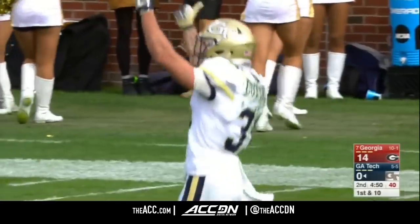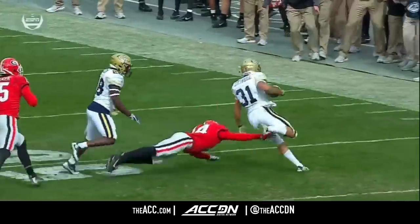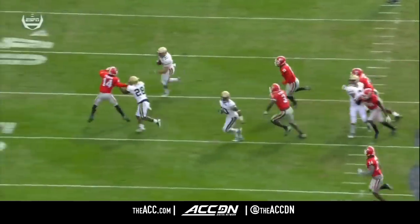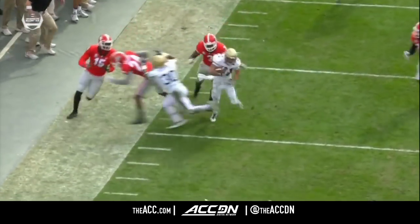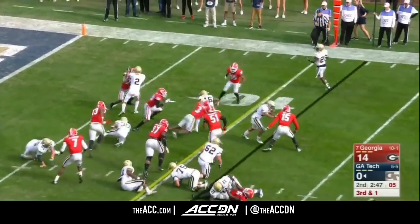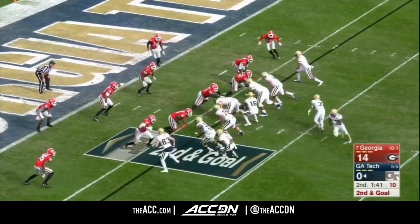Cottrell — the first time this Georgia Tech offense has had success getting on the perimeter on the right-hand side. Cottrell out in space, tight-roping that sideline, making sure he stayed in bounds right there. It was close. On third and one, Marshall keeps it and looks like he's got it to the nine. It's going to be their line of thinking because field goals are not going to get them back into this game.